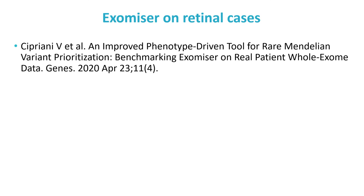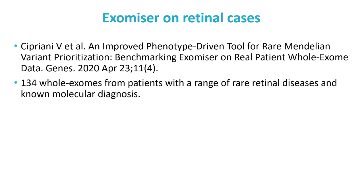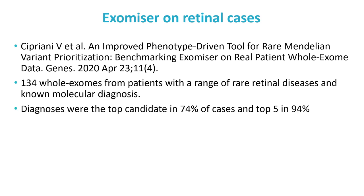A similar study was just published last month on a set of 134 retinal cases that had undergone whole exome sequencing — semi-independent validation of Exomiser. Valentina Cipriani, who led this research, has recently joined my research team. She reports a very similar performance level of 74% as the top candidate and 94% in the top five, providing confirmation from a different clinical site and a different set of disease samples.